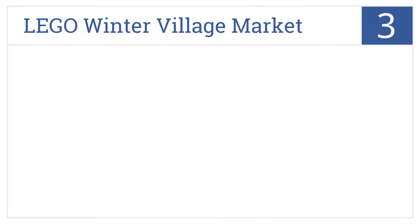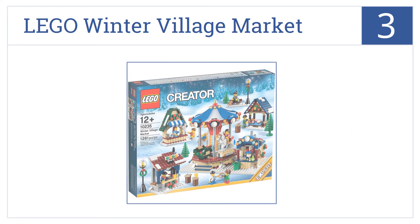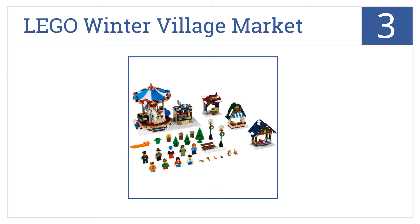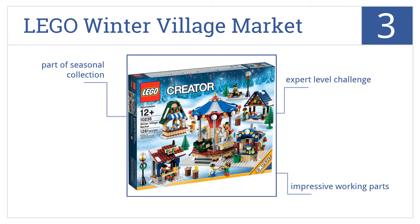The Lego Winter Village Market is number 3 on our countdown. This kit is made up of many little scenes and structures, so the whole family can work on it together. It's an expert-level challenge, including impressive working parts, and it's part of a larger seasonal collection.